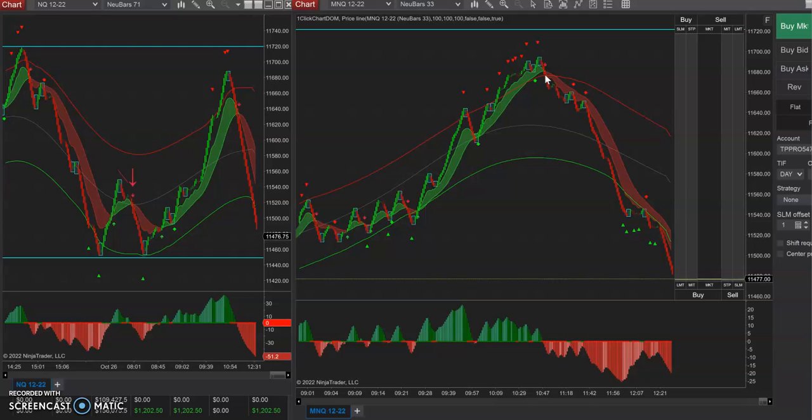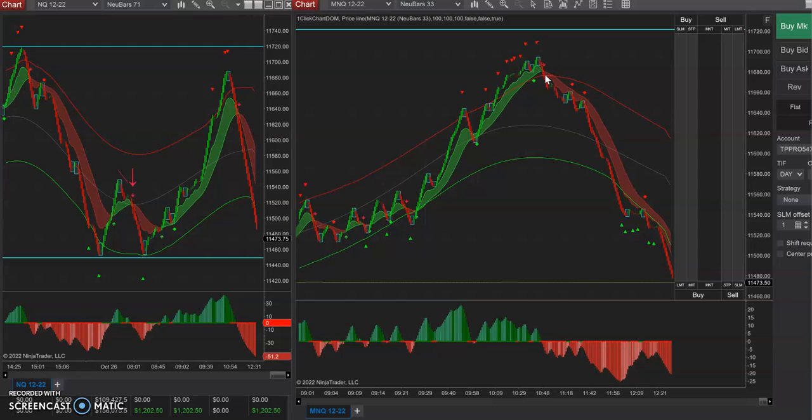Tomorrow is GDP day. Make sure you guys know that some of these prop firms, you can't be in trades during the news release — so be careful. Don't lose your account because you're in trades during the GDP news release, because GDP is one of the big ones. Tomorrow should be a heck of a lot of movement and I'm looking forward to the trade day tomorrow. Talk to you all later.